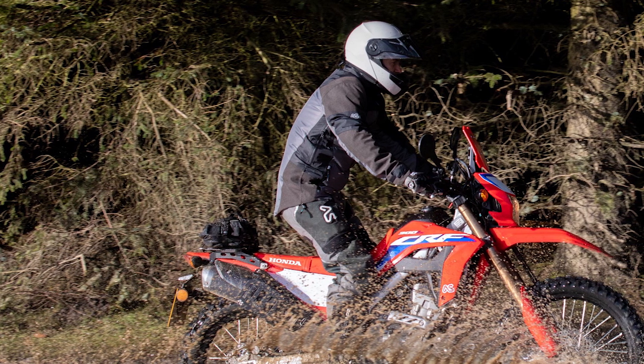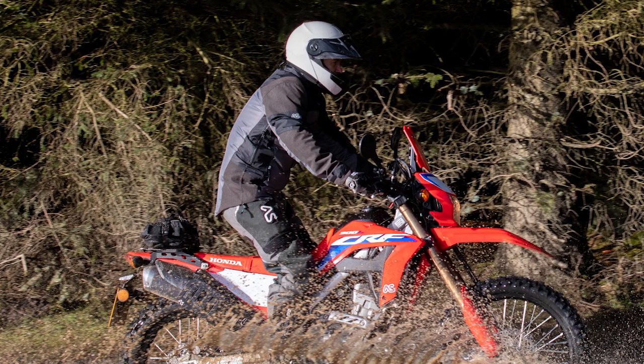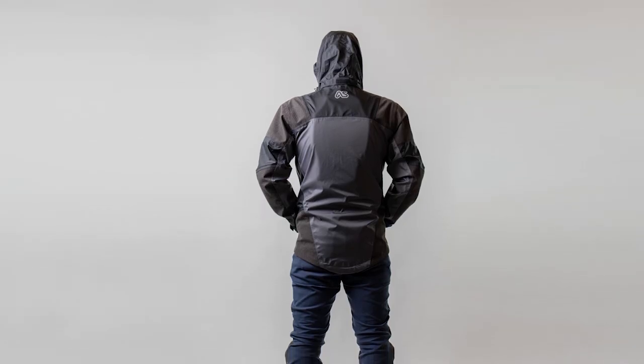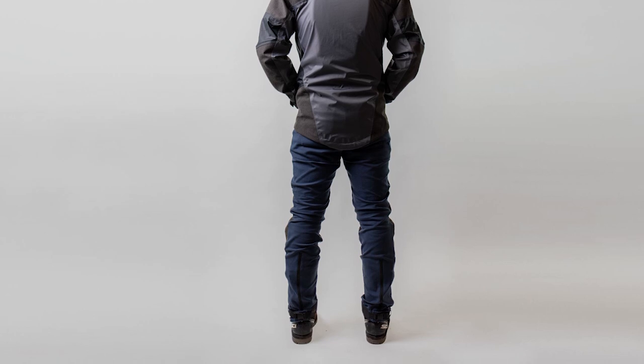As an adventure rider, you spend a lot of time stood up — riding through rain, puddles, mud, whatever. One of the features built into this jacket is a quite exaggerated long tail, so it comes over and covers your bum. That does a good job of keeping the muck out of your pants when you're riding. It also means that when you're sat on the bike, it's another layer between your dry bum and a wet seat, and when you're sitting around camp on wet grass or a wet log, it does a really good job of keeping your bum dry.